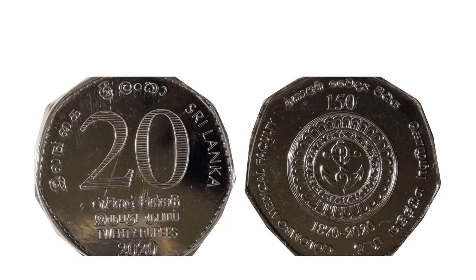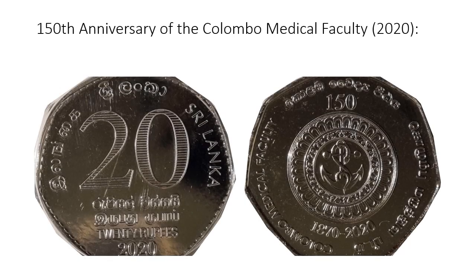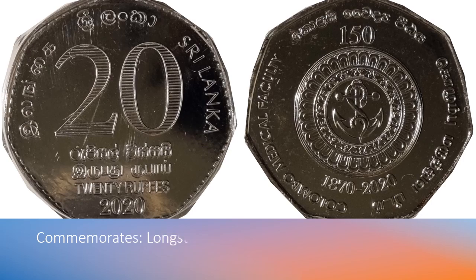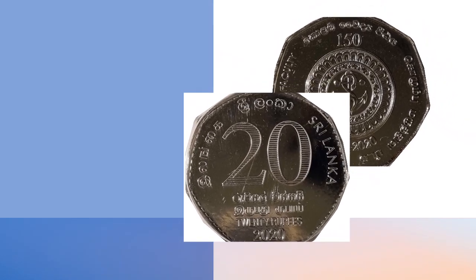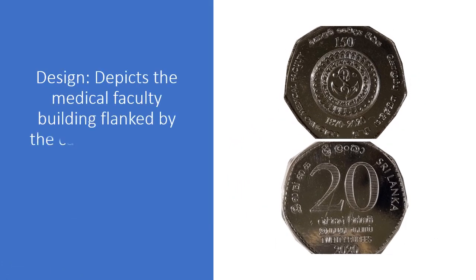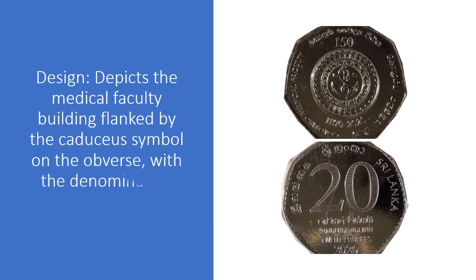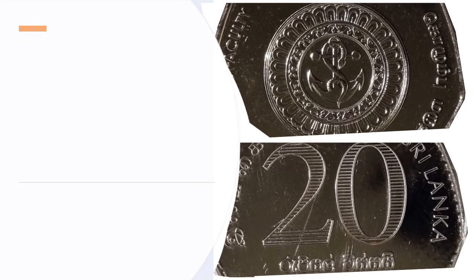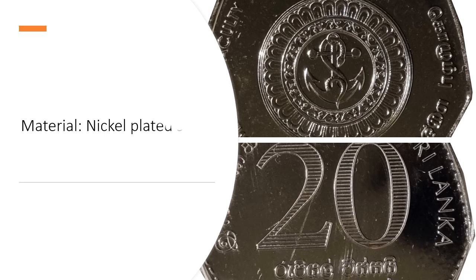Two: 150th Anniversary of the Colombo Medical Faculty, 2020. Commemorates the long-standing legacy of medical education in Sri Lanka. Design depicts the medical faculty building flanked by the Caduceus symbol on the obverse, with the denomination and inscriptions on the reverse. Material: nickel-plated steel.